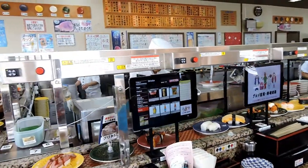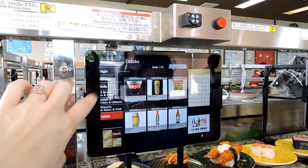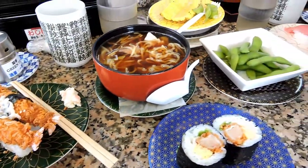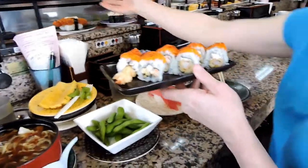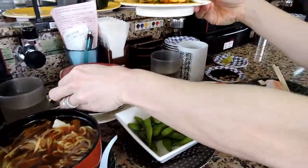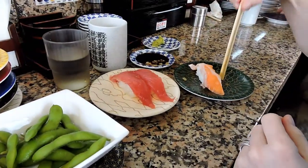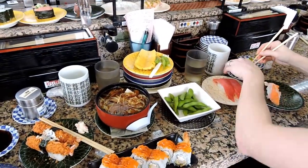We are at a sushi go-round, which is one of those conveyor belts. It does have a little screen where we can order specifically if we want something. We've got some sushi over here, ramen, I had pineapple, some edamame. They call that a gourmet roll — fried shrimp inside. Got some tuna and salmon sushi over there. Good-looking lunch, guys. You love living in Japan!